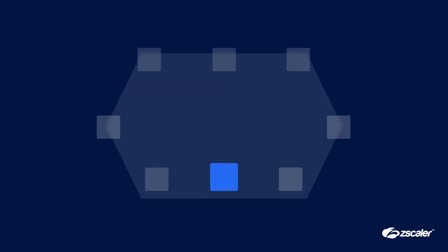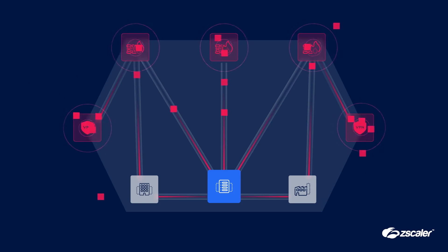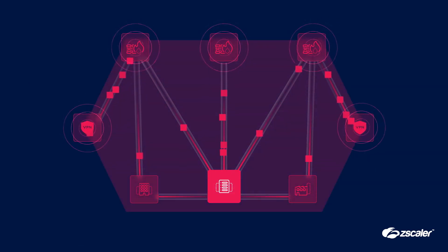What makes it easy? Traditional firewalls and VPNs. Organizations are still spending billions of dollars on these legacy solutions, yet breaches continue to rise. Firewalls and VPNs expose the attack surface and enable lateral threat movement.